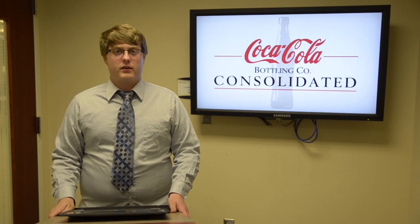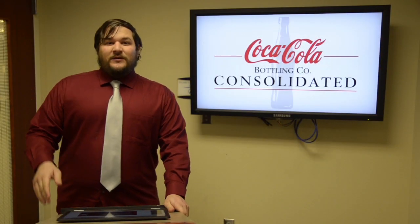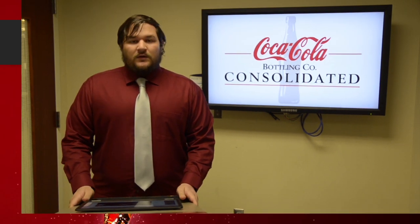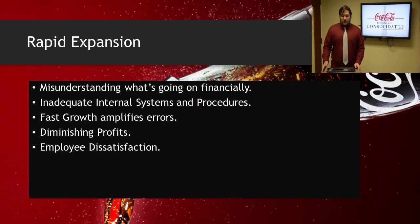We're going to kick it over to Abraham. He's going to discuss the problem with the company. My name is Ibrahim Mahana and I will be talking about the issue we focused on for the Coca-Cola Bottling Company. The issue we as a team chose to tackle is the rapid expansion of the Coca-Cola Bottling Company throughout all of its available areas. The biggest issue the company is facing is the misunderstanding of what's going on financially. Due to the rapid expansion, finances will eventually become less available to higher-ups at the rate they were accustomed to when the company was smaller.